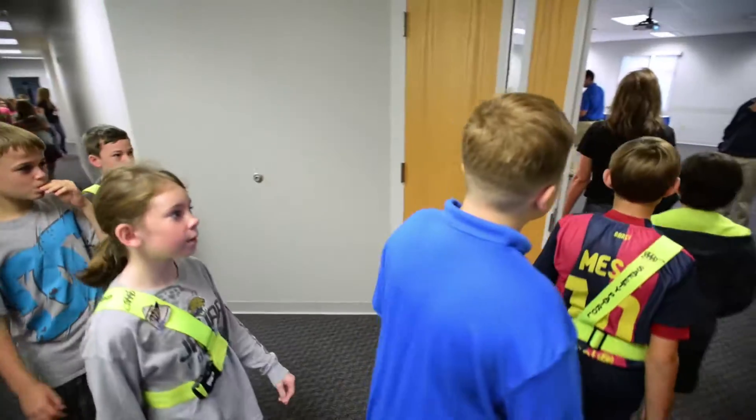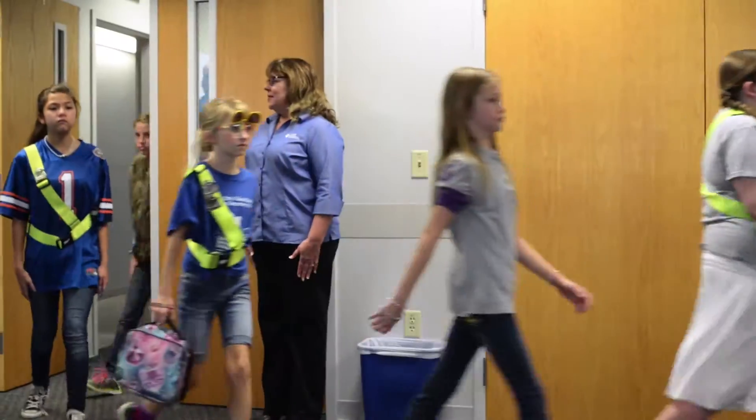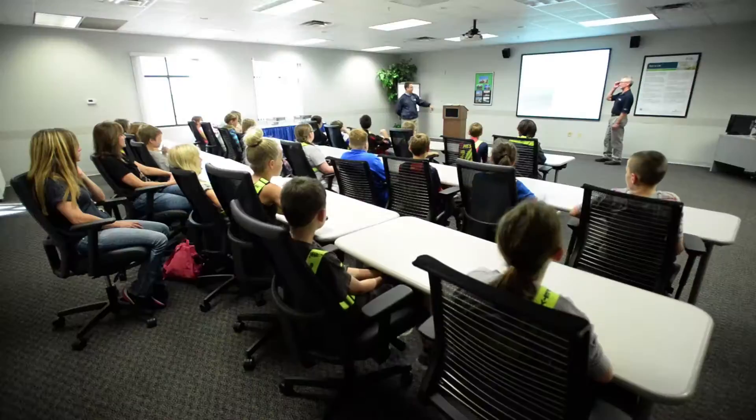If we bring fifth graders out here, get them to learn more about science, math, and technology, get them interested in those type of careers, and also tell them a little bit more about what Duke Energy is doing out here at the Crystal River Complex — a lot of people don't know what happens when you simply flip a light switch. There's a lot that goes into power generation.